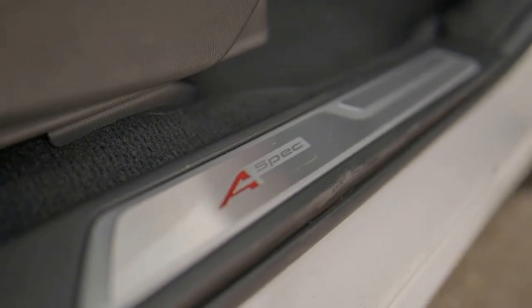The 2021 Acura RDX starts at $39,225 including its $1,025 destination charge.